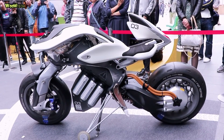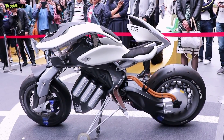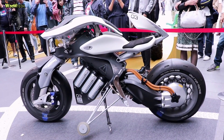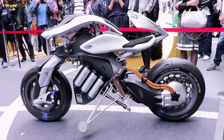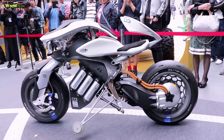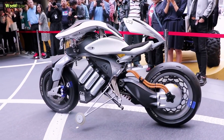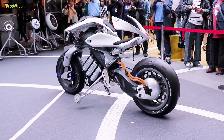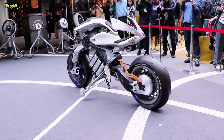Yamaha Motorroid has a length of approximately 2,060 mm, a width of 600 mm, and a height of 1,090 mm. Motorroid is equipped with advanced technology. One feature can recognize the face of a motorcycle owner, and it can guide the driver to get an energy-efficient driving experience. Motorroid can interact with humans.